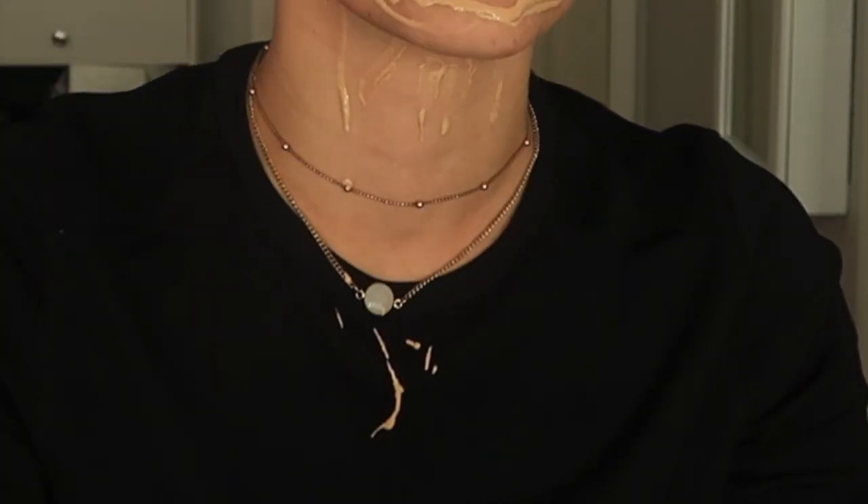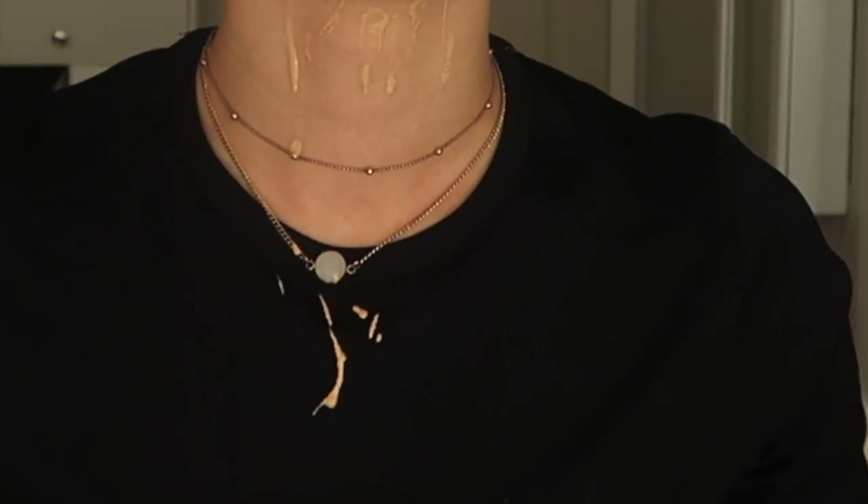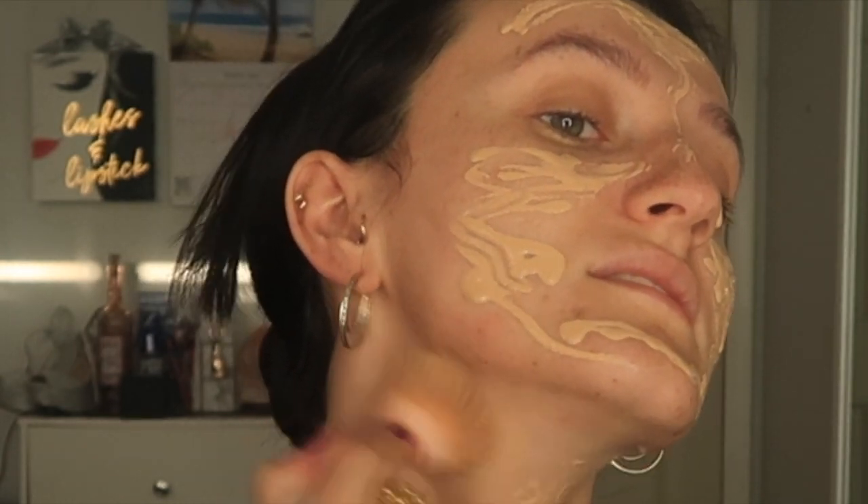I'm gonna go in with the foundation now. If the application method bothers you, just go ahead and fast forward through the video. Literally everybody loves to comment on how I apply my foundation. I just don't see the point in putting it on your hand — if it's just going on my face, I don't see the big deal. I've literally gotten so much hate because I apply it directly with the nozzle.